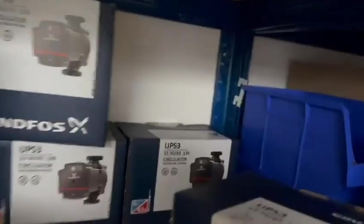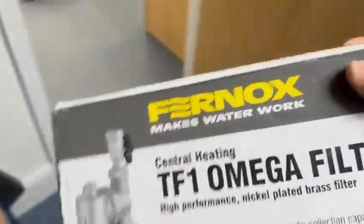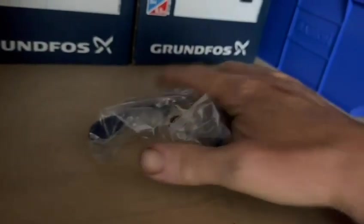Here we are — we are in the office. We love our office. Oh yes, a nice new PS3 circulation pump, and what else do we need? Nice Fernox TF1 filter. We love them — they're bloody great filters. And what else? I suppose it'd be really helpful to get some lever valves. Need a couple of lever valves for the job today.